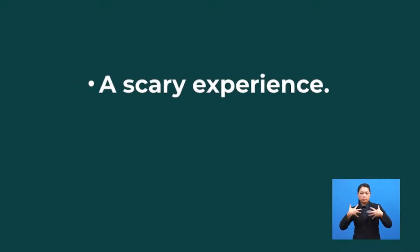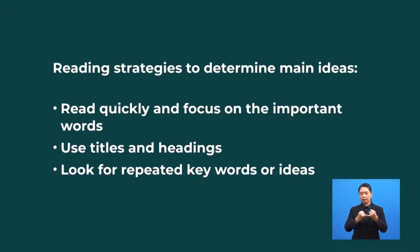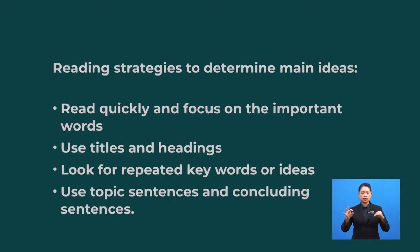The main idea seems to be that Amanda was so thrilled and excited to experience the unique trip to the Sahara Desert. So, if I give you two choices of headline, which one do you think is more suitable for the paragraph? A scary experience, or a natural delight? Yes, the answer is a natural delight. The last strategy for working out the main idea of a passage is to look at the topic sentence and the concluding sentence. A topic sentence is the first sentence of a paragraph and provides the main idea. The last sentence of a paragraph is usually the concluding sentence and it can also provide clues to the main idea.